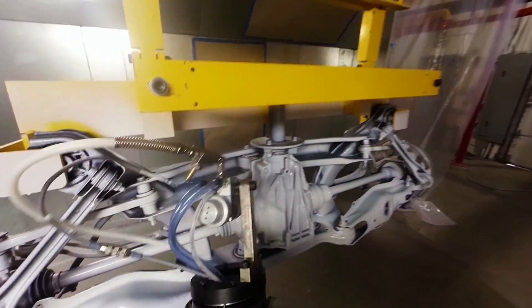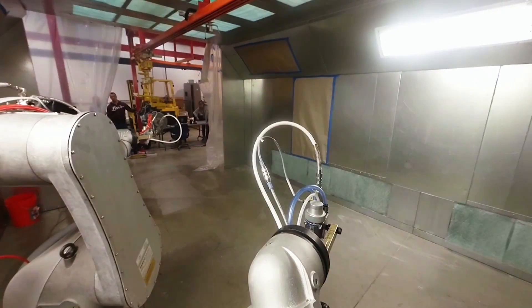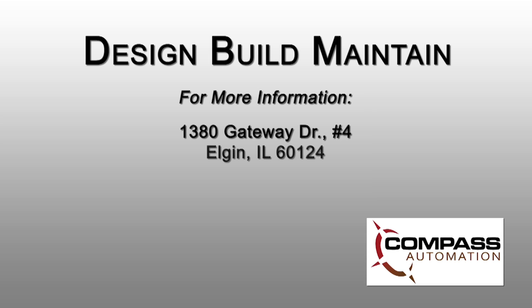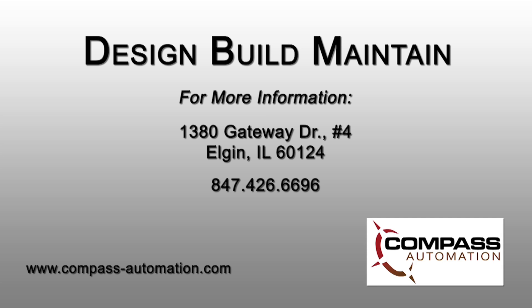To learn more about FANUC America Authorized Integrator Compass Automation, please visit compass-automation.com. Thank you.